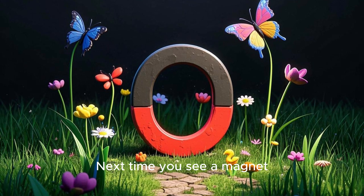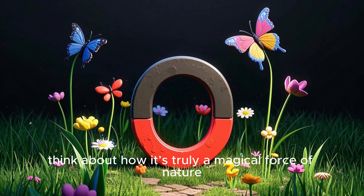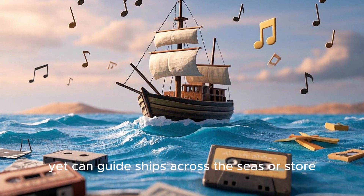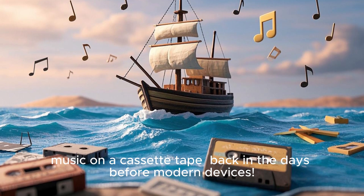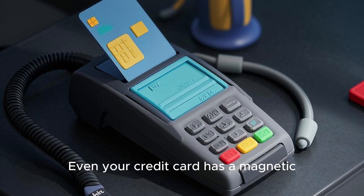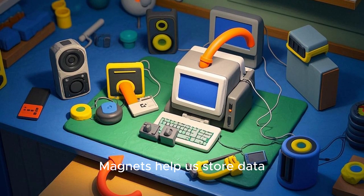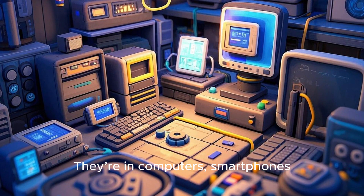Next time you see a magnet, think about how it's truly a magical force of nature. It's invisible, yet strong enough to lift heavy objects. It's quiet, yet can guide ships across the seas or store music on a cassette tape. Even your credit card has a magnetic strip with information that special machines read. Magnets help us store data, read data, and move objects. They're in computers, smartphones, and all kinds of machines that spin or beep.